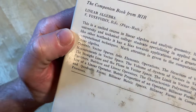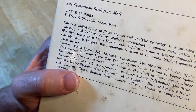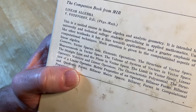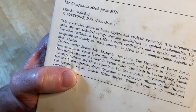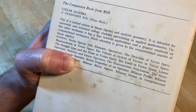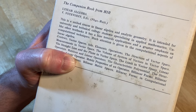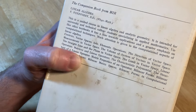The companion book for Mir is linear algebra — a unified course in linear algebra and analytic geometry. It is intended for university and technical college students specializing in applied mathematics. Unlike other textbooks, it has a bias towards applications and a greater emphasis on computational techniques. Much attention is given to the computational aspects of linear algebra.